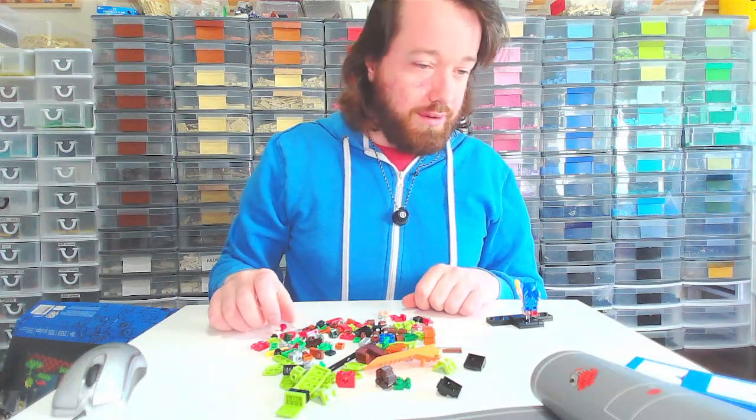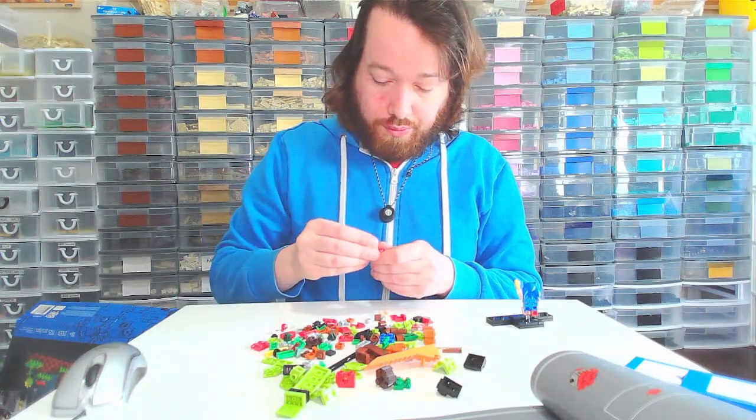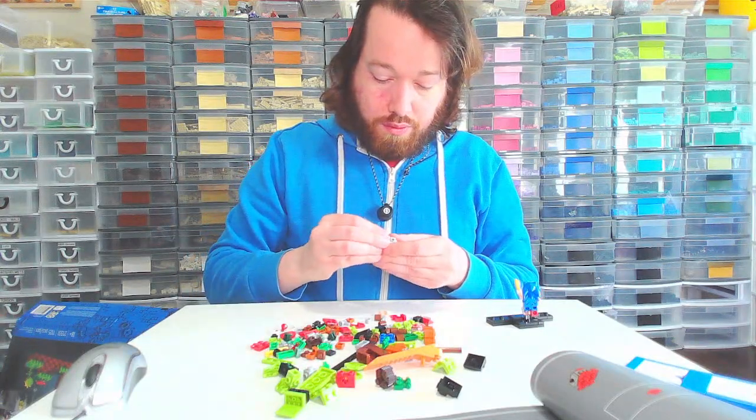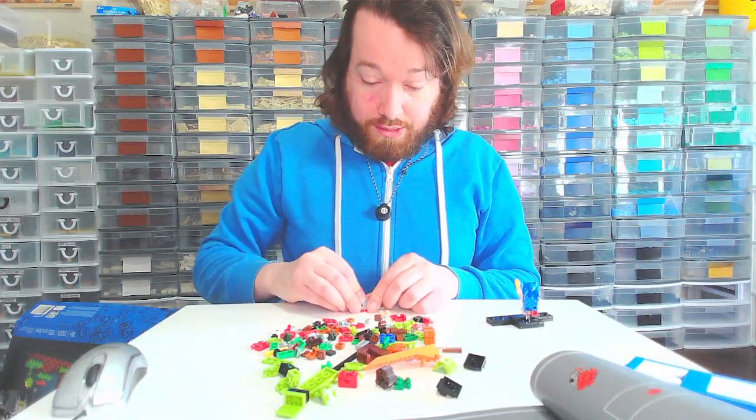Okay, now I'm building a crab. Let me know in the comments if you ever played this game. But I looked at this set.